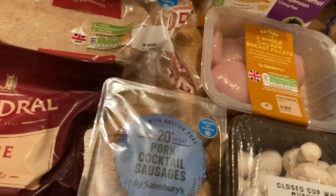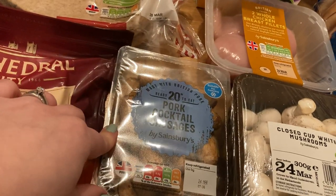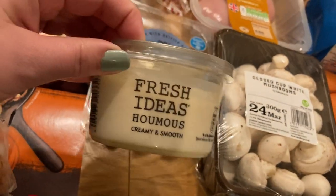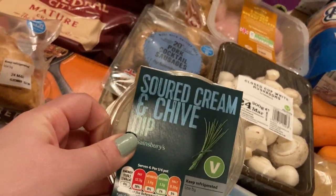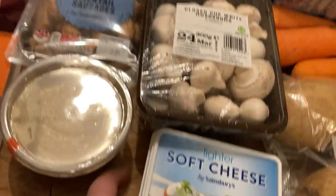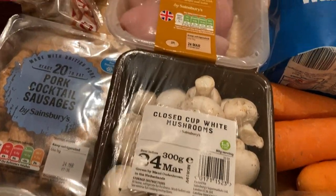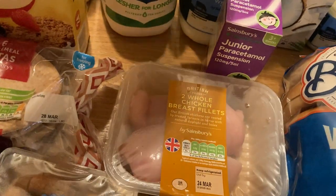Some pork cocktail sausages — these were on offer for a pound and they'll be good for my little one's lunches. Husband's hummus for his pizzas, 69p — again it's Aldi price match.